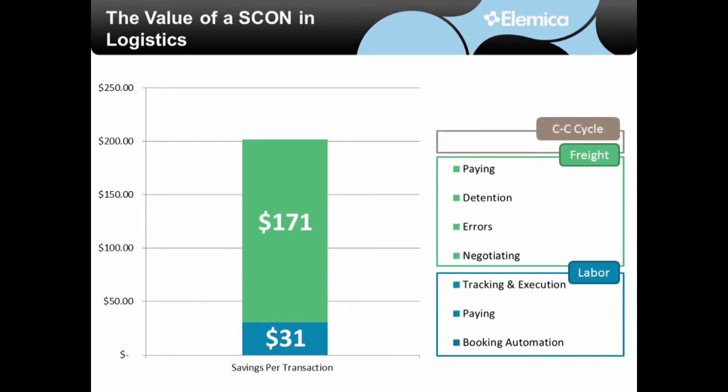And lastly, cash-to-cash cycle improvements. This comes from reducing disputes due to having accurate shipment delivery information, as well as having better data synchronization between you and your third-party storage partners. Through our analysis, we estimate that you can save another $38 per shipment through cash-to-cash cycle improvements.